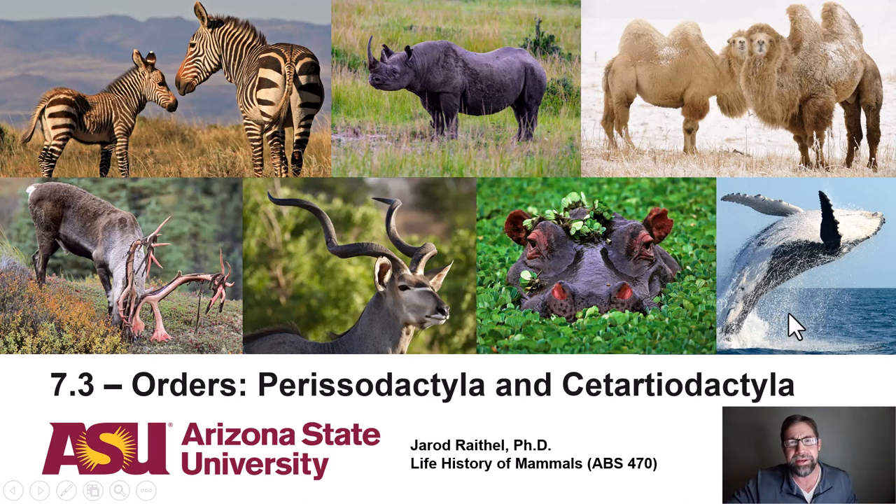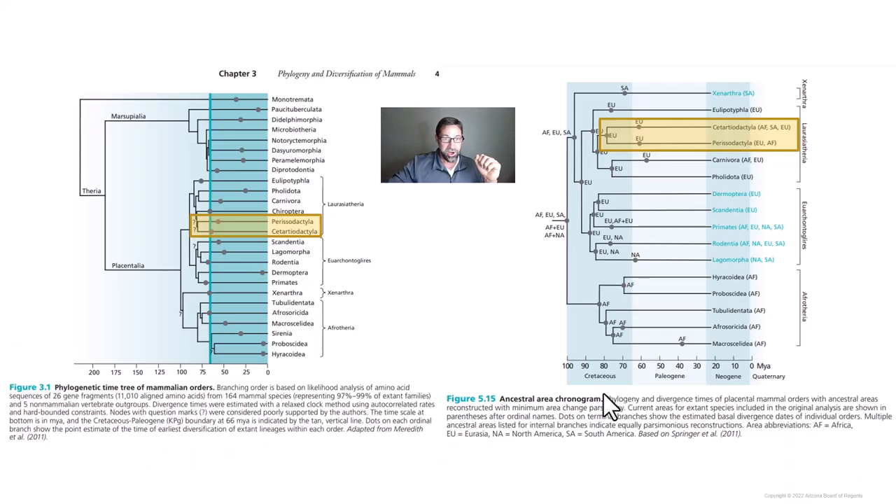And then — wait, what's this? A breaching humpback whale? That's right. The cetaceans, the whales and dolphins, are now included in the Cetartiodactyla. When I was a mammalogy student, it was just the Artiodactyla separate from Cetacea, but they've now combined them into this order. That said, we're not going to cover the infraorder Cetacea in this lecture — I'm going to save that for your final lecture in ABS 470.